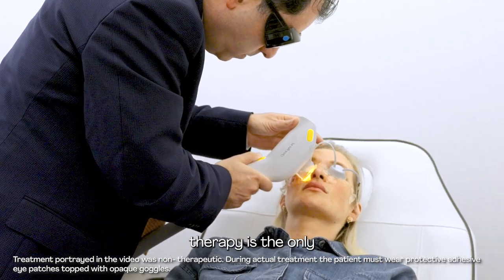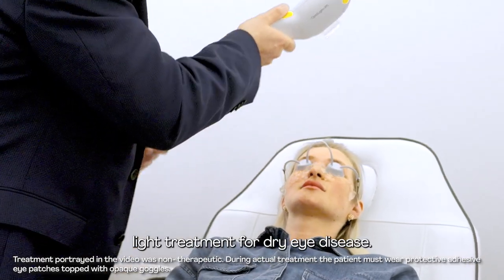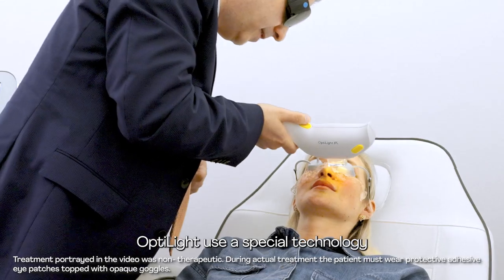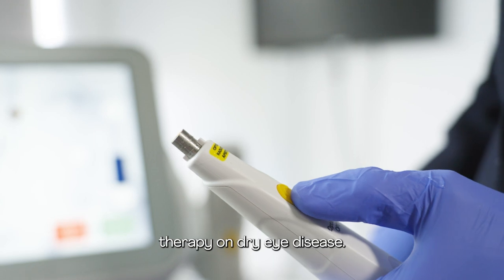Luminous light therapy is the only and first FDA-approved light treatment for dry eye disease. OptiLight uses a special technology to treat the root cause of dry eye. OPT delivers safe, effective, and stable emission of light to ensure the benefit of light therapy on dry eye disease.